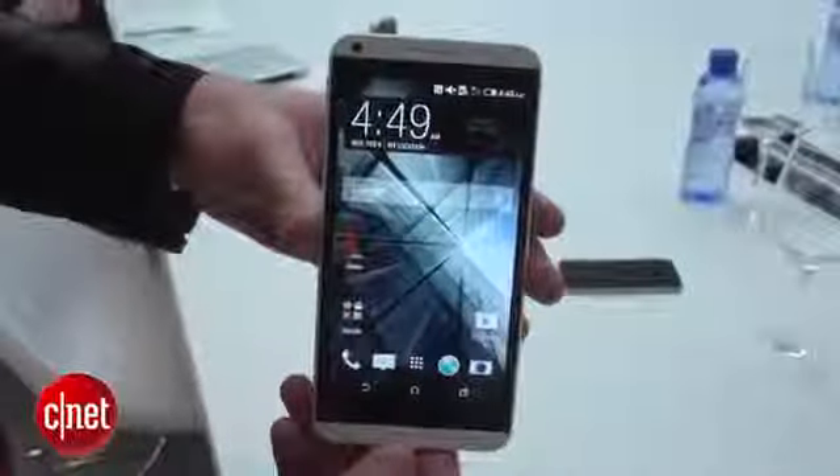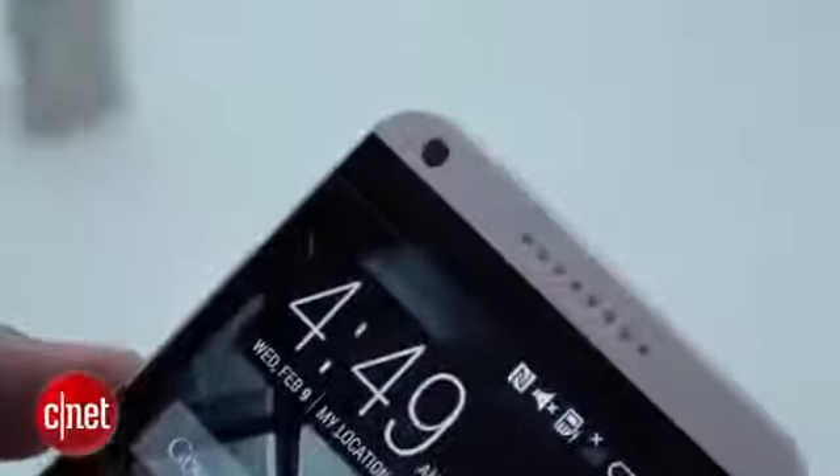It has a 4.7-inch display on the front, there's a 1.3-megapixel front-facing camera, and if I turn it around on the back, that's an 8-megapixel camera there. HTC reckons this thing is going to be pretty powerful for a mid-range phone, and that's thanks to a quad-core processor rattling away on its insides.